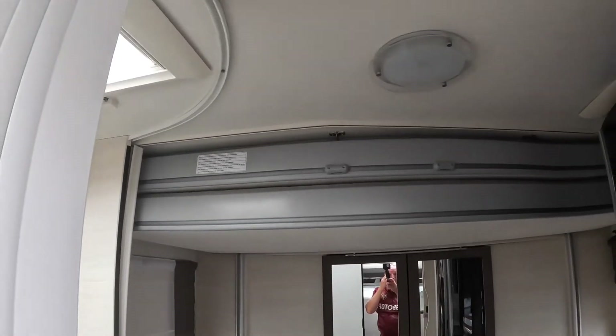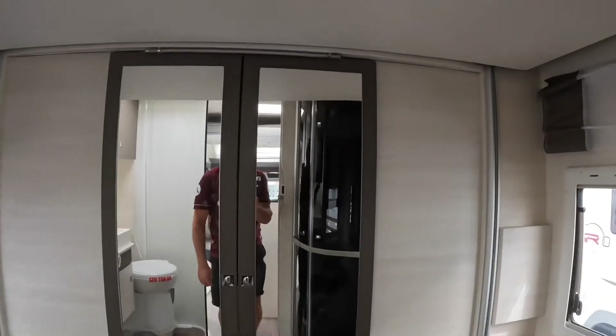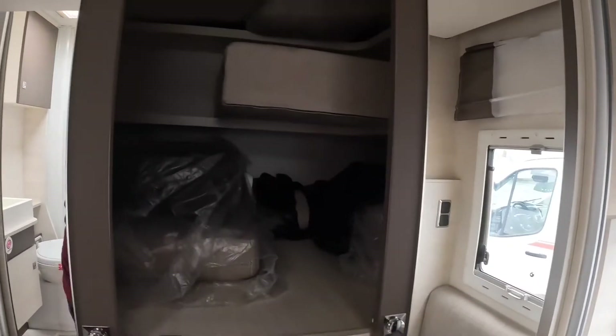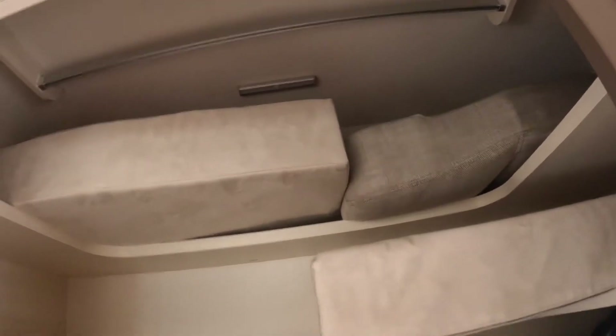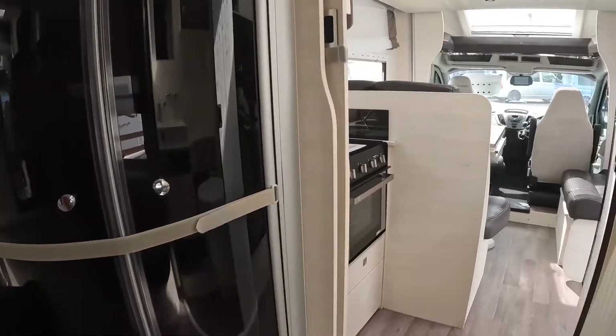Now this is electric drop-down bunk beds, which is ideal. In here is a massive wardrobe — storage shelf, whatever you want to call it. It's got a hanging rail there. That's a massive, massive space, and obviously in the back of there you've got your garage.